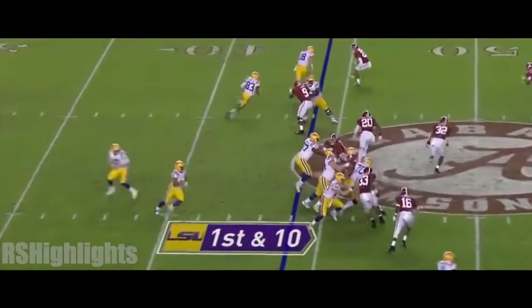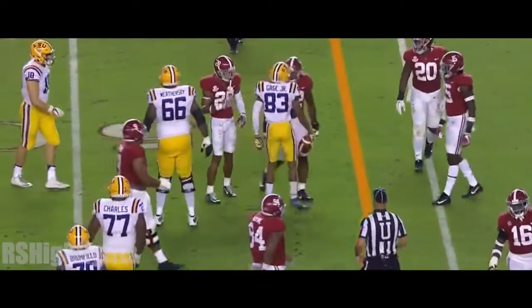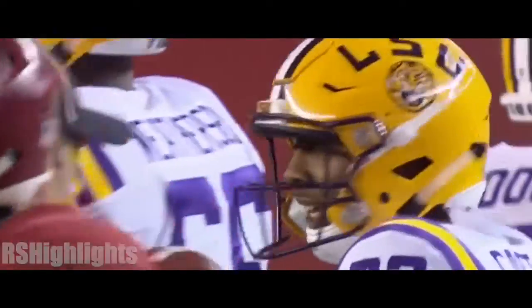And the give is to Gage on the jet sweep and the hurdle. Russell Gage — it's gonna be about two yards shy of the first down. He went over Mink.